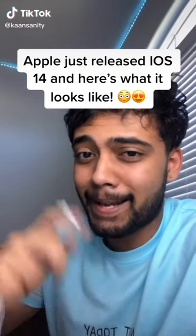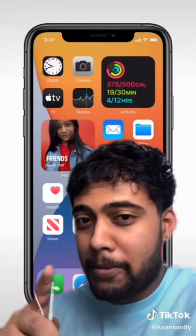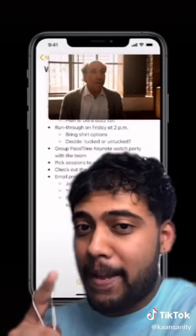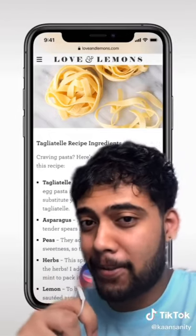Apple just released iOS 14 and here's what it looks like. One of my favorites: when you get a call, it won't take up the whole screen so you can ignore it and do other stuff. There are new home screen widgets that can be pinned, stacked, and resized, and a cool app library. Another favorite: picture-in-picture video so you can watch videos while doing other things. And Siri won't take up the whole screen anymore — I'm downloading the beta version right now so stay tuned.